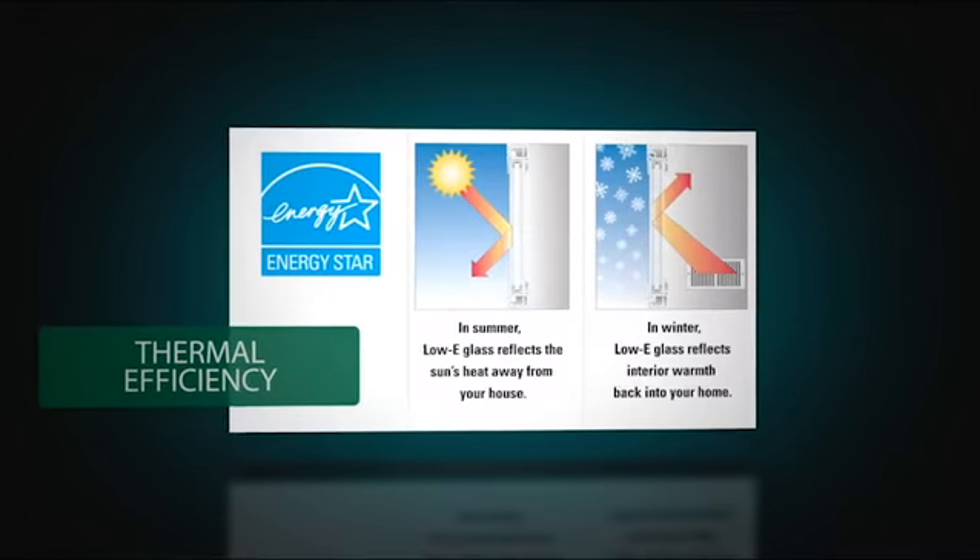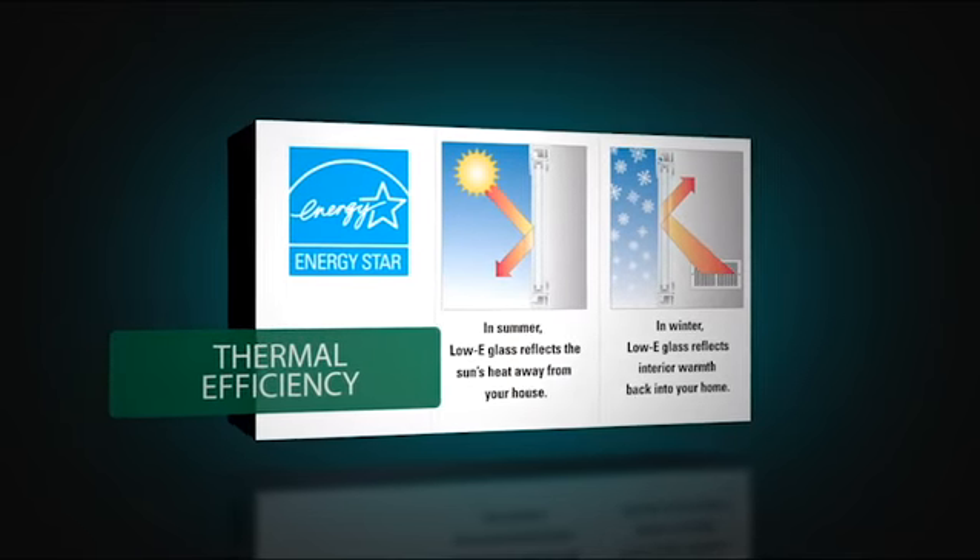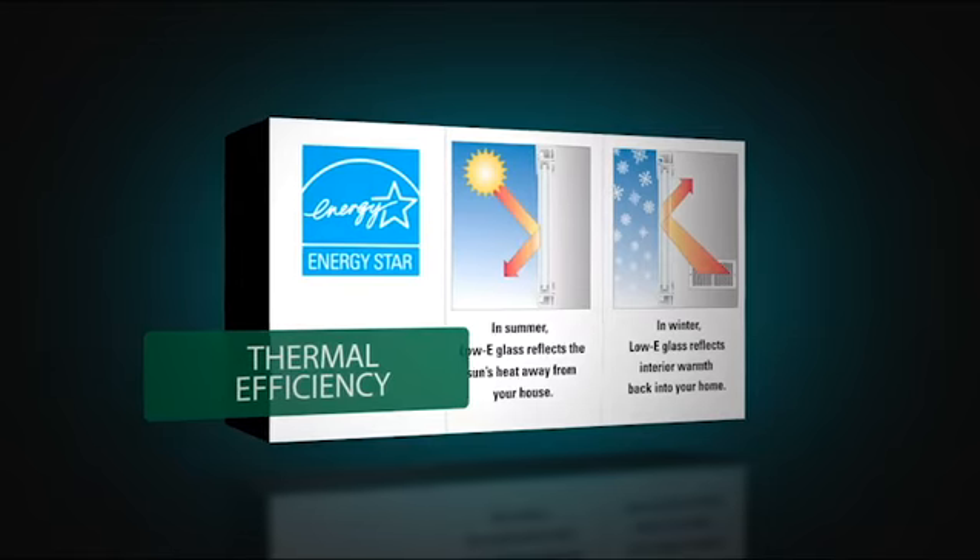Our standard insulated glass offers thermal protection, and low-e glass with argon gas options provide for enhanced performance and utility savings.